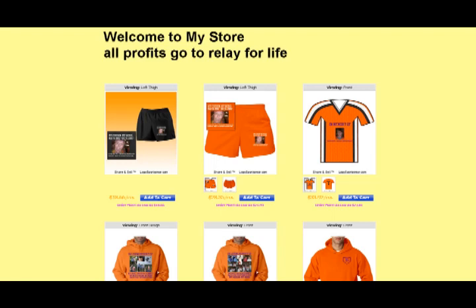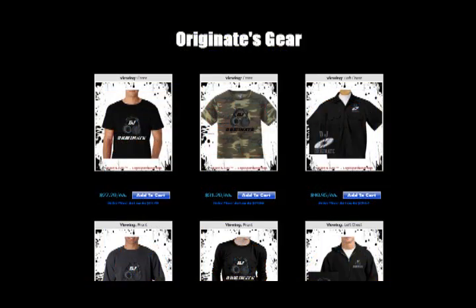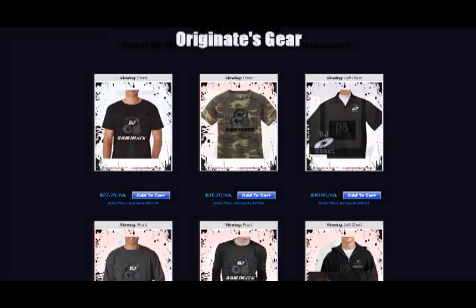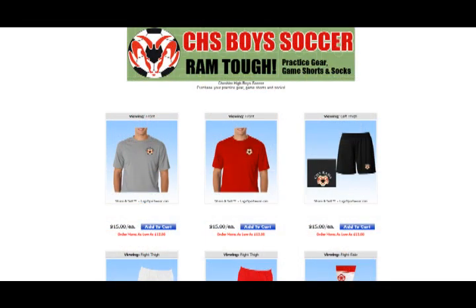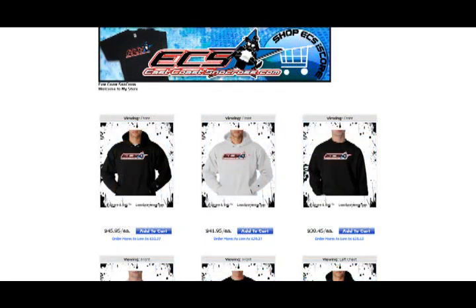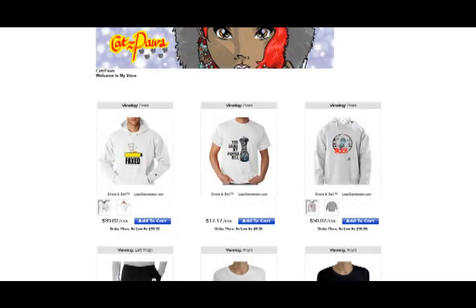There are many reasons to open a Share & Sell store at Logosportswear. You can open one for the big race, to promote your band, for your club or sports team, to promote your business, or just for fun.